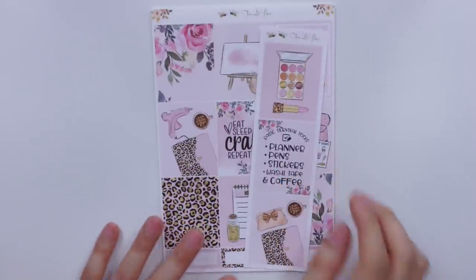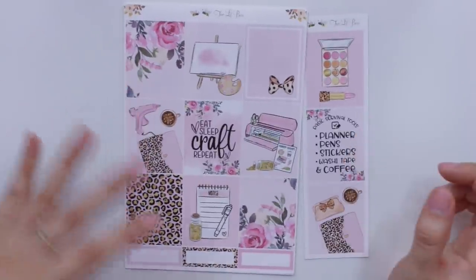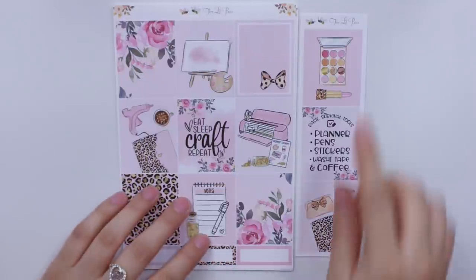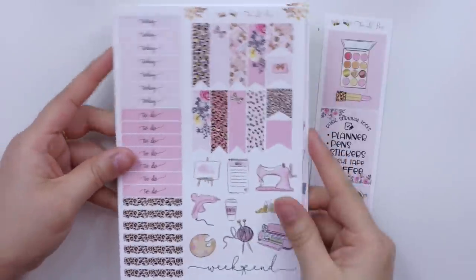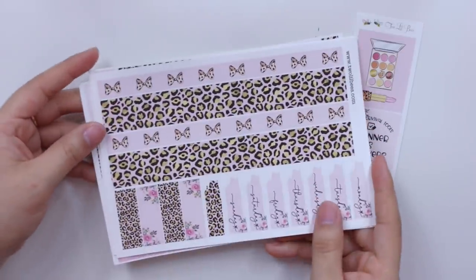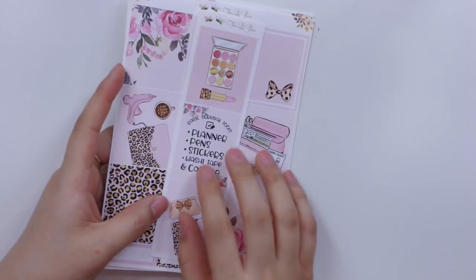The other kit that I was so obsessed with — which goes along with the leopard freebie I received in my last order — is the Eat Sleep Craft Repeat Leopard kit. I love that it not only has crafting items but also a palette and lipstick. I love how it's full of pink and leopard — I feel like this is me in a kit. These are the alternative full boxes, the leopard headers, and look at this bottom washi. Just wow. So that was what I got from Two Little Bees.